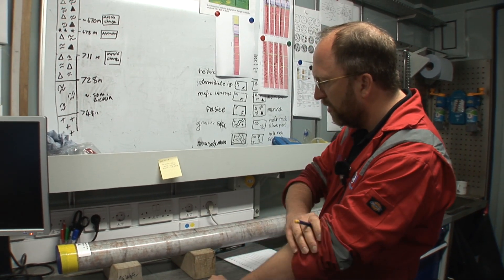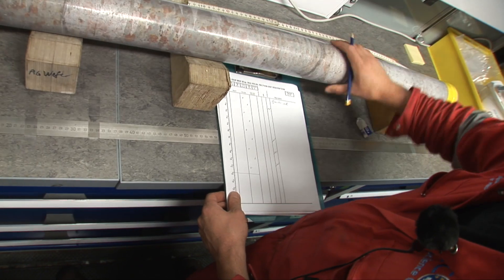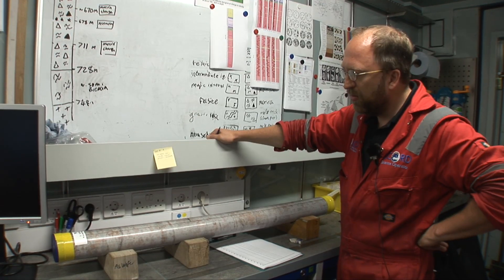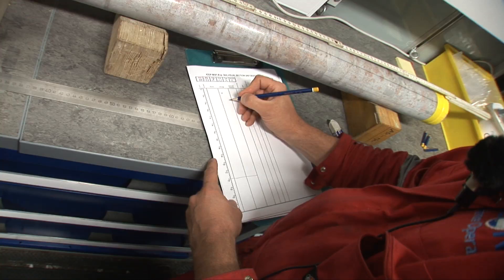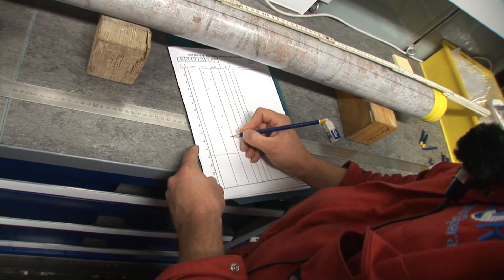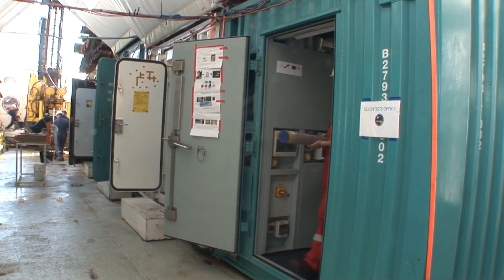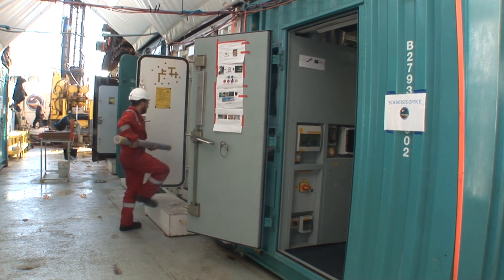Then I start looking at the actual lithology, trying to figure out if it's a normal granite, if I see any damage — impact-created fractures, maybe impact melt, or something that intruded into the granite. That's all stuff I would note and finish on my sheet, then type into the database. When I'm done with that, I bring it to the MSCL lab for it to cool down, so colleagues there can measure the physical properties.